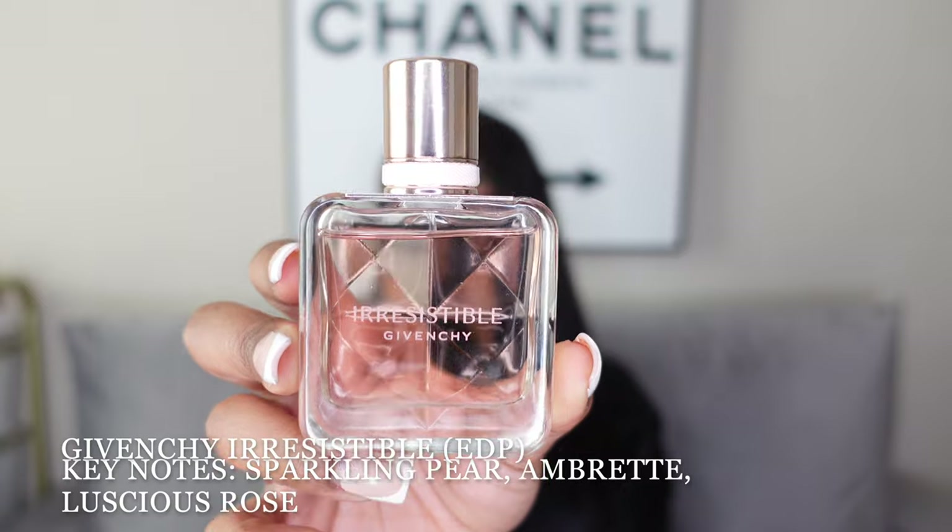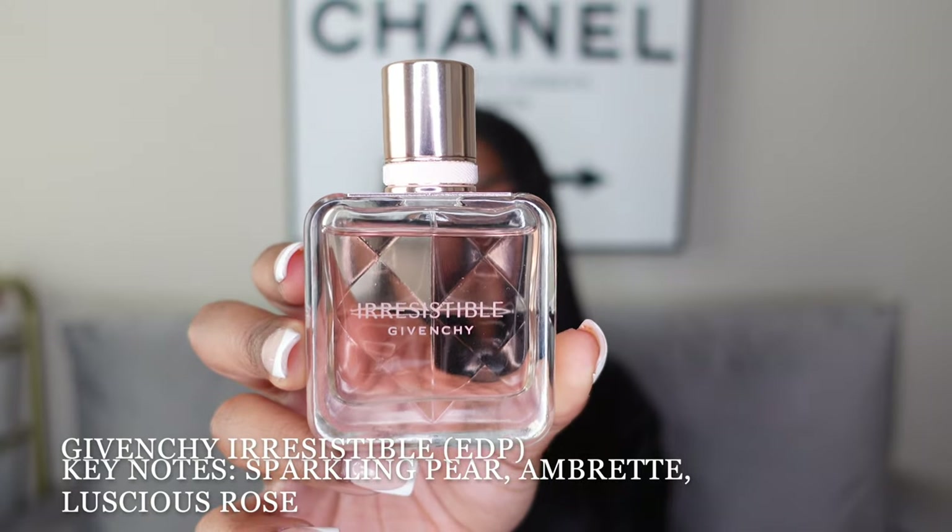Lastly, on this tray I have my special occasion and date night type of scents — the ones I rarely reach for unless it's one of those occasions. First up is the Givenchy Irresistible. The packaging is absolutely beautiful — super simplistic, super feminine — and the scent itself smells none other than what the name suggests. Definitely date night approved; you literally smell irresistible.